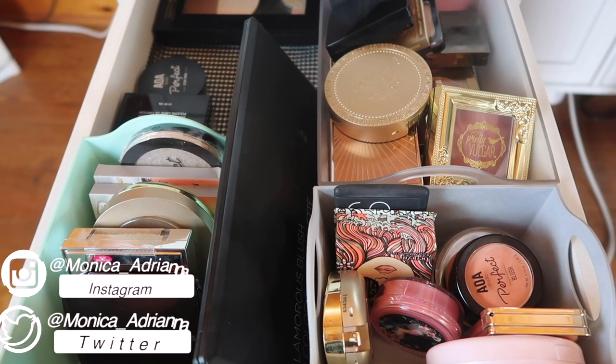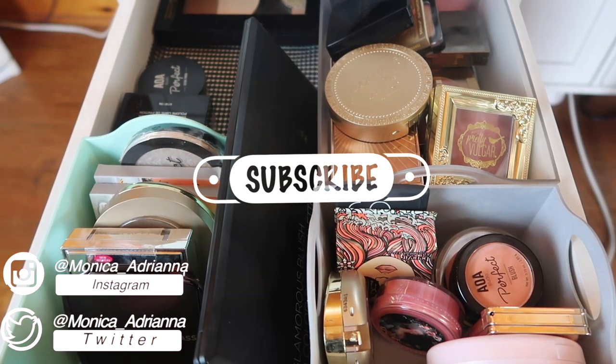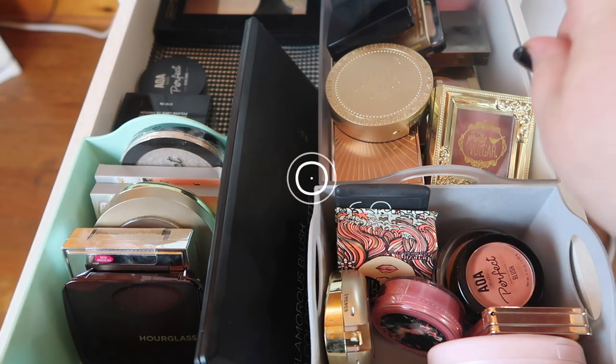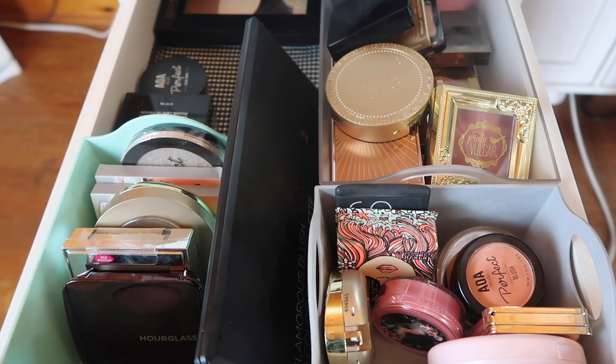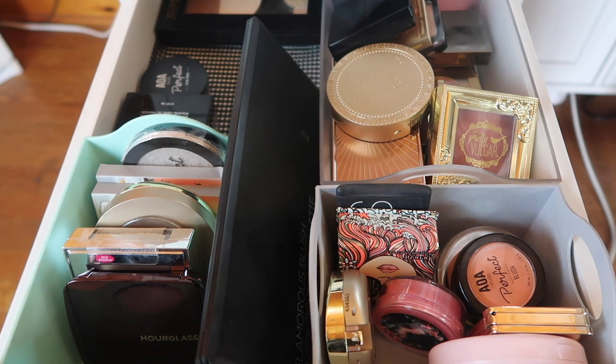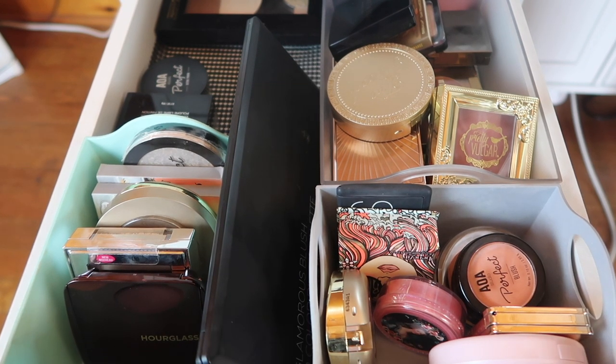Hello guys, welcome back to my channel, or if you're new, welcome! My name is Monica and today for declutter week we are going to be going through all of my face powders, blushes, bronzers, and maybe face palettes. I don't know if we're gonna have enough time to do the face palettes, but that is the goal, along with my highlighters.